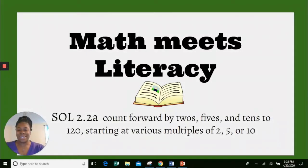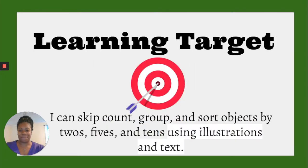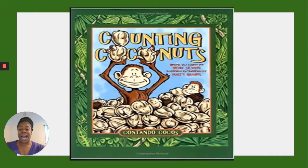Welcome, second graders! Today is Math Meets Literacy Wednesday. Our book today covers SOL 2.2a: count forward by twos, fives, and tens to 120, starting at various multiples of two, five, or ten. By the end of this book you should be able to skip count, group, and sort objects by twos, fives, and tens using the illustration and text. The title of our book today is Counting Coconuts.